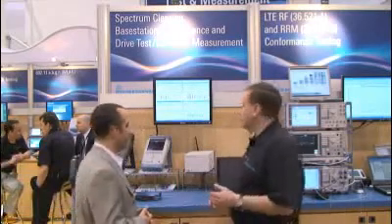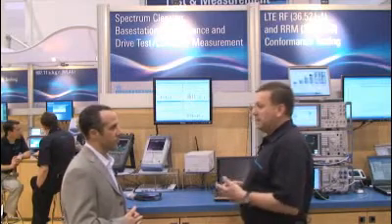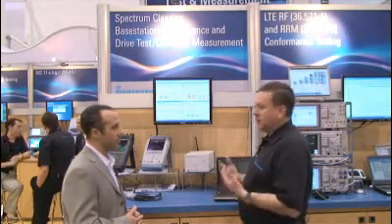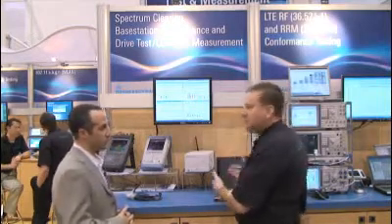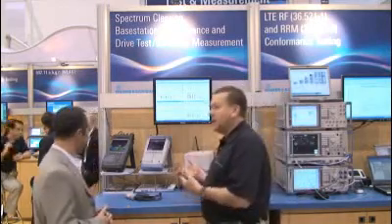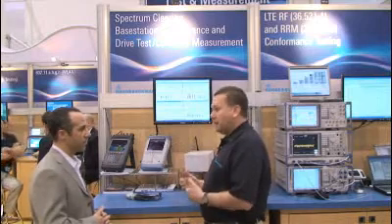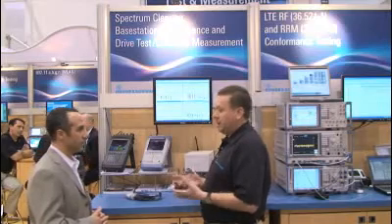Here today what we've got is a number of the tools that a network operator field organization would use in the deployment and maintenance of their infrastructure and network. We have our drive test tools, which is made up of Romas and our scanner, TSMW, along with some handheld tools such as a handheld spectrum analyzer or FSH platform, and also the PR100 — a new platform that network operators have really been starting to embrace for interference hunting activities.